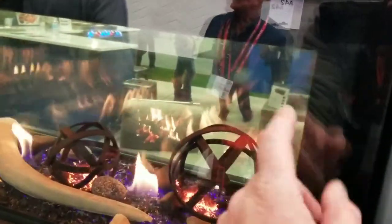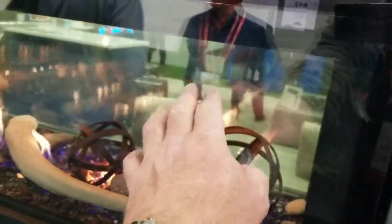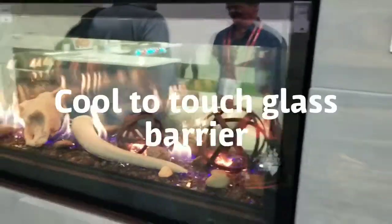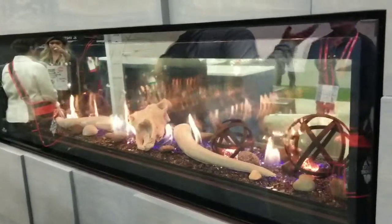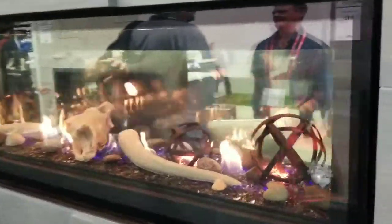This is cool-to-touch glass. This unit has been on all day long, so you don't have an unsightly safety barrier on the front of these fireplaces. This is actually a glass safety barrier.